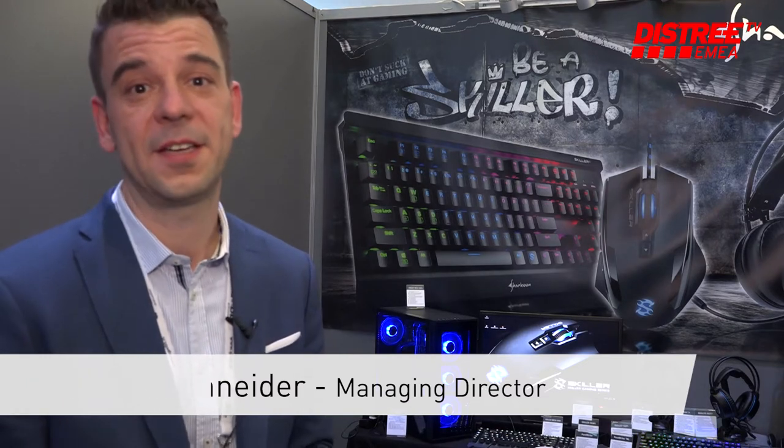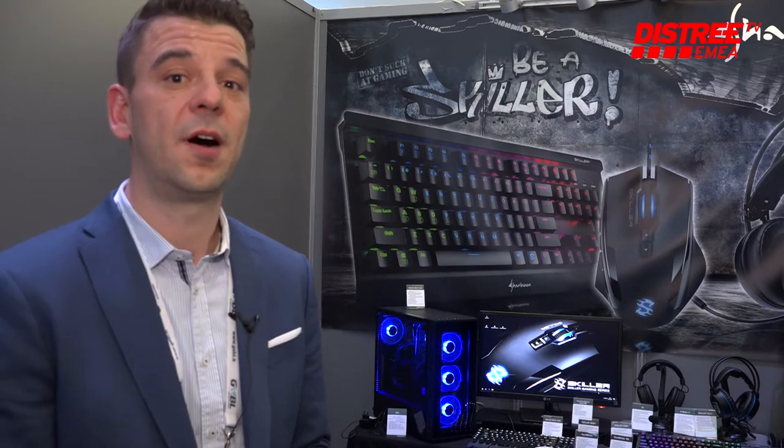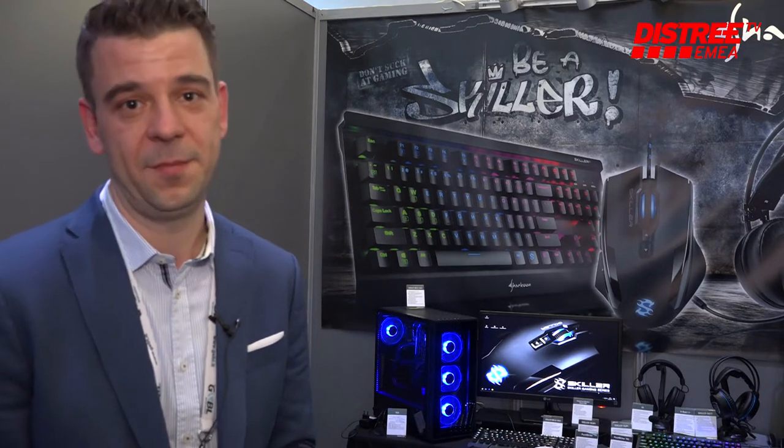Welcome here to Shakun at DISTRI 2018. My name is Johannes Schneider. I'm the director of Shakun and I'm very happy being here this year to present our new products to our existing clients as well as to new customers, distributors and retailers from the EMEA region.